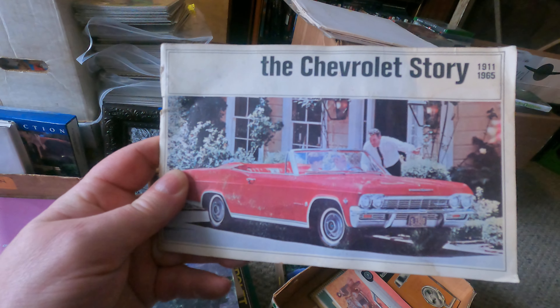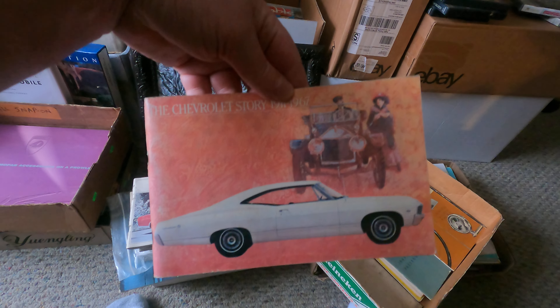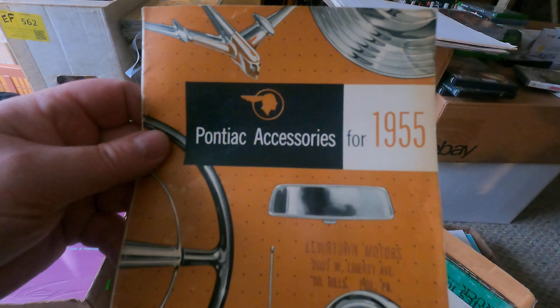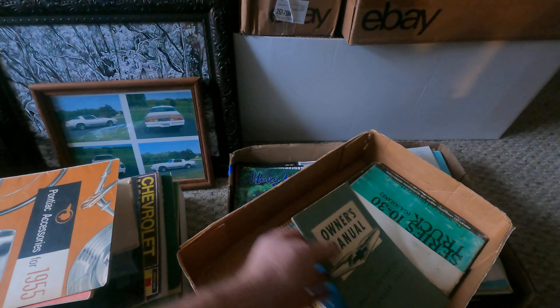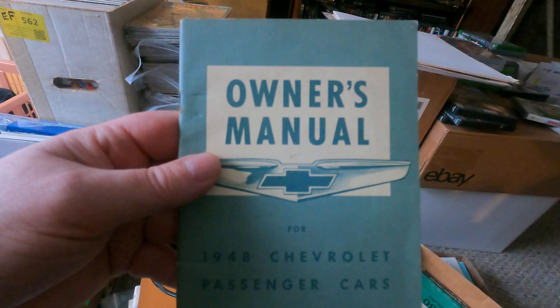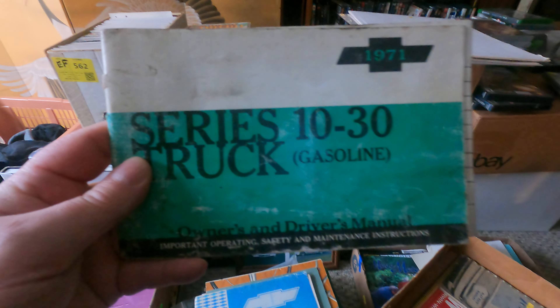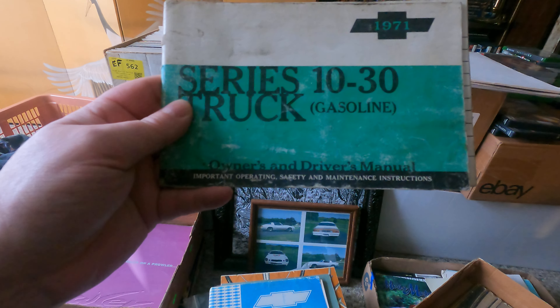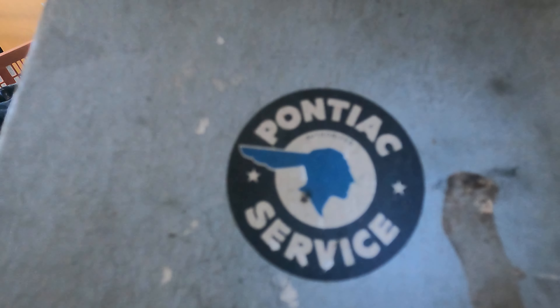A 1965 Chevy owner's manual — love that convertible. A 1967 Chevy owner's manual — that looks pretty sharp, I always like the fastbacks. Pontiac accessories for 1955 — you got your spotlight, lighted hood ornament, all that good stuff. 1948 Chevy owner's manual. Another 1970 Chevy owner's manual in pretty decent shape. And a 1971 series 10 through 30 truck owner's and driver's manual.